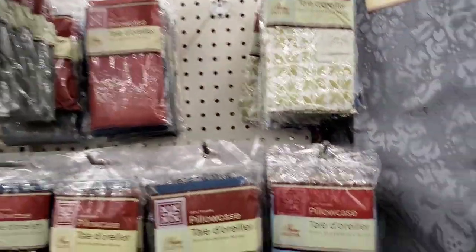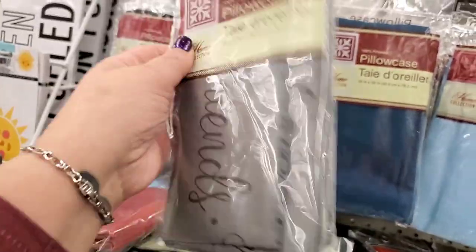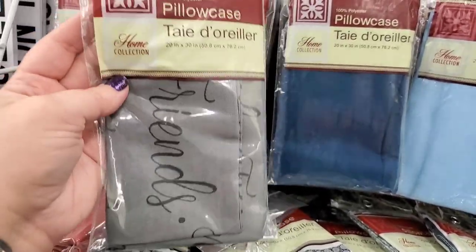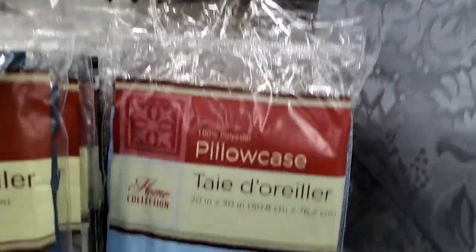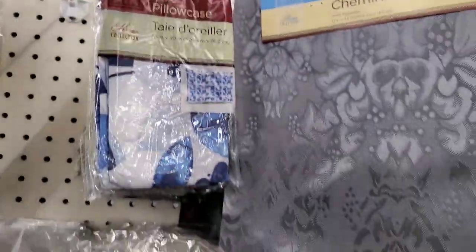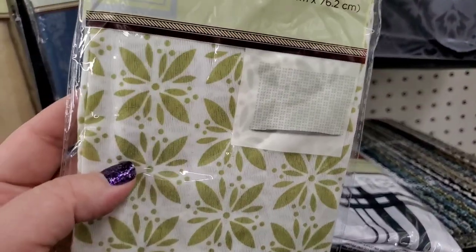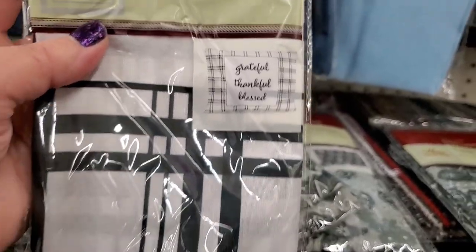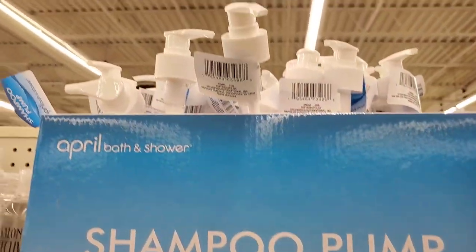I love it when Dollar Tree gets new pillowcases. This one says 'Friends and Family' — I made sofa pillows out of these before. The new packaging actually shows you what the pillowcase looks like inside, which is awesome. They have blue and white floral, retro green, a paisley print I love, and 'Grateful, Thankful and Blessed' — definitely a possibility for another sofa pillow.